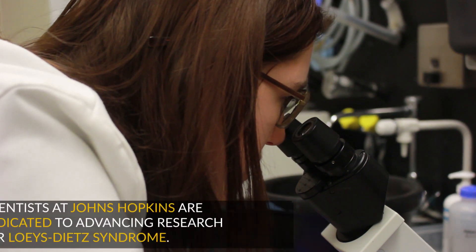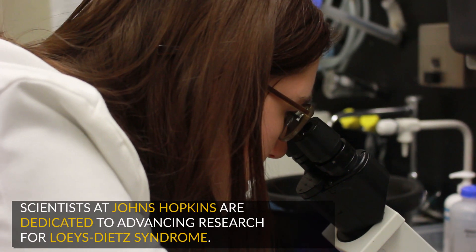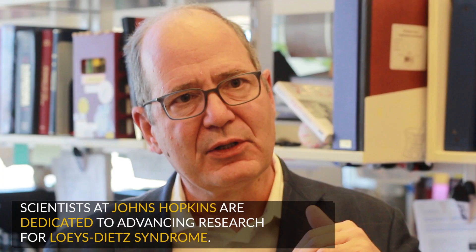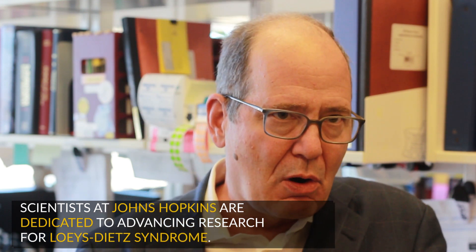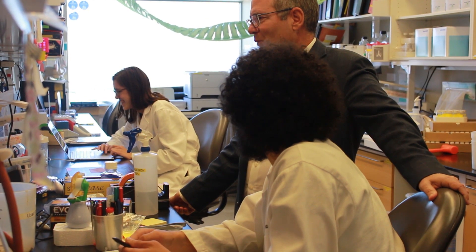Now the challenge is to determine how those treatment strategies can best be applied to people. We want to be able to rigorously test new medications that we believe will be helpful for people with Loeys-Dietz syndrome. We're trying to find the Achilles heel — find the weak spot in all these molecular links — where we can best help someone with Loeys-Dietz syndrome. We're very fortunate to have many different people in different disciplines who have now dedicated a large part of their career to try to help people with Loeys-Dietz syndrome.